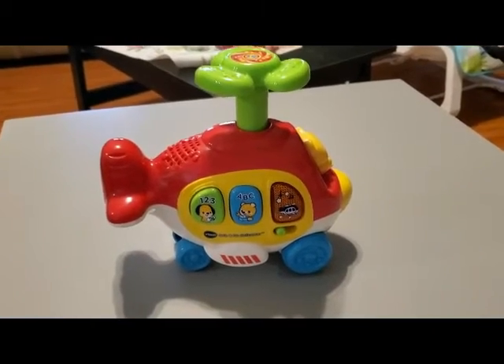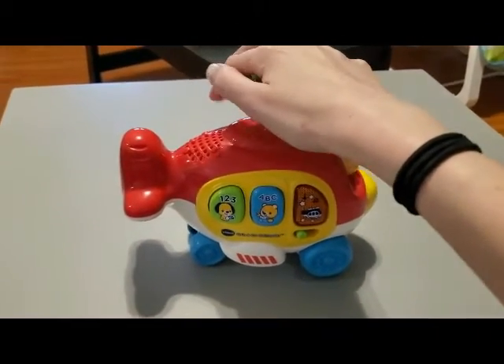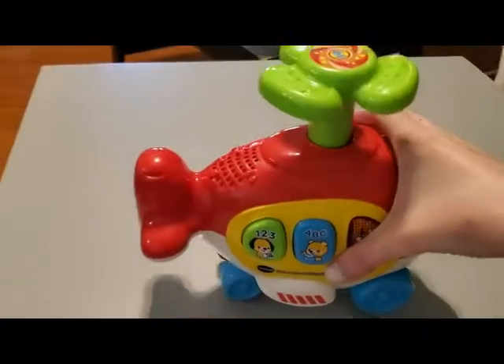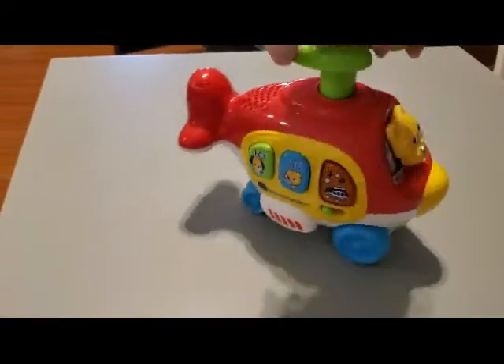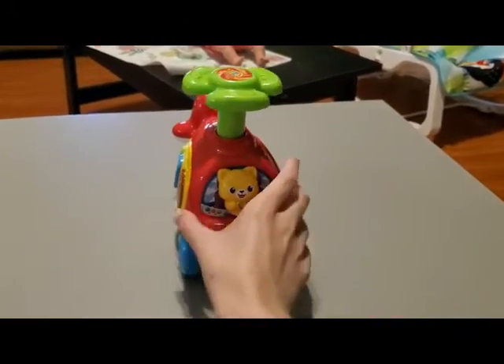We got a helicopter toy that actually takes off pretty fast. You push down on the top and it spins up while the whole thing goes forward. I didn't want it to shoot off the table so I slowed it down, but yeah it actually goes pretty quickly. It also has buttons on the side that you can push to make sounds and a little cat on the front.